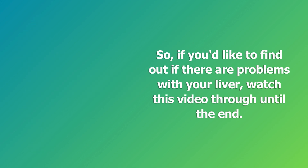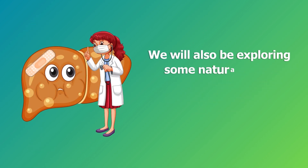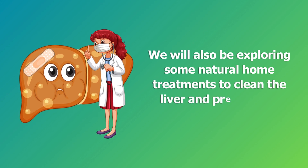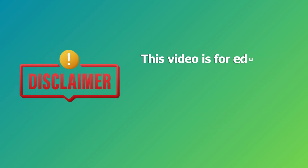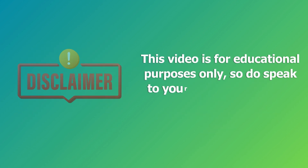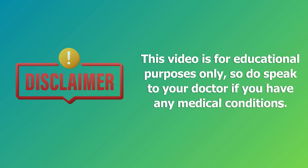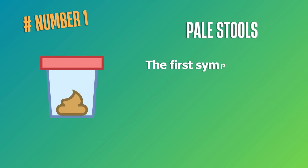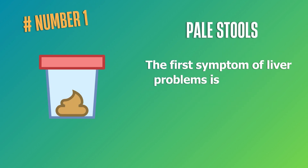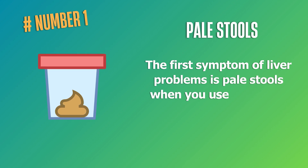We will also be exploring some natural home treatments to clean the liver and prevent the damage from getting worse. This video is for educational purposes only, so do speak to your doctor if you have any medical conditions. Number one: pale stools. The first symptom of liver problems is pale stools.